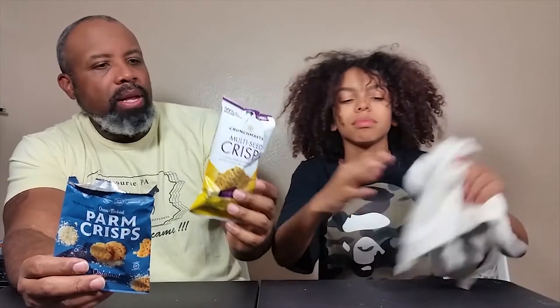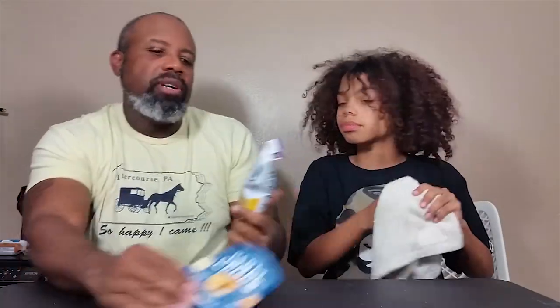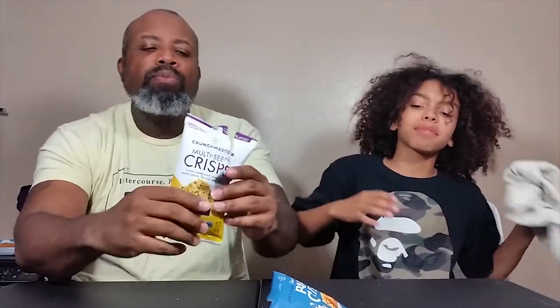Some of you who know me know I've done a lot of work in restaurants, so I think this is a winner. Let's try that one again — there's no comparison, they're two different types of chips for two different reasons. I'm a fan of the parm crisp, and I'm a fan of anything that has cheese on it.